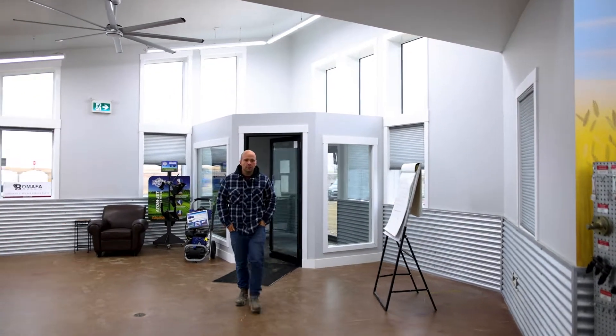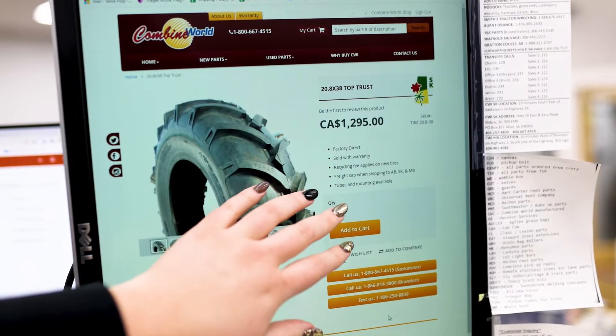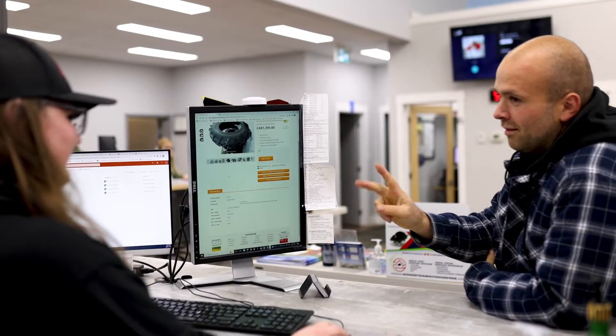Our showroom is home to knowledgeable parts experts working at the sales counter. Whether assisting customers in store, on the phone, or in the field, our commitment to following through on every request is the top priority.